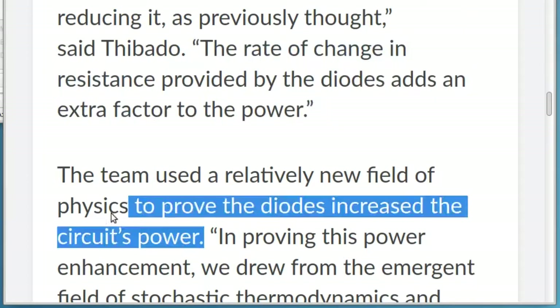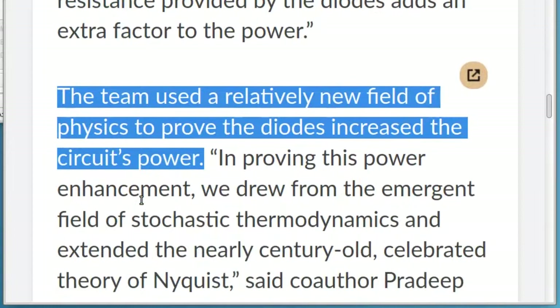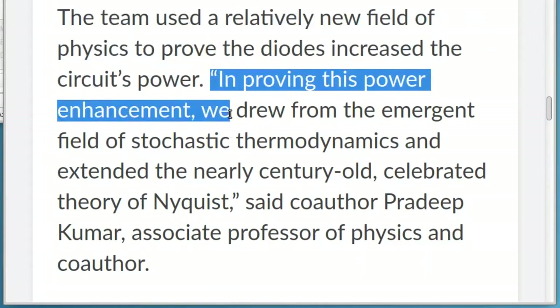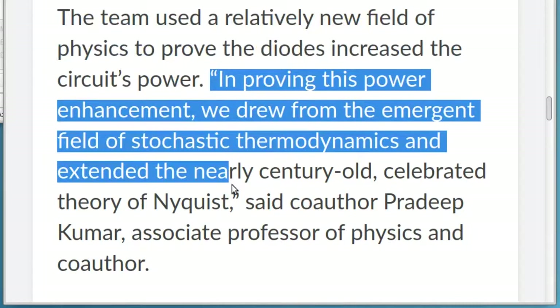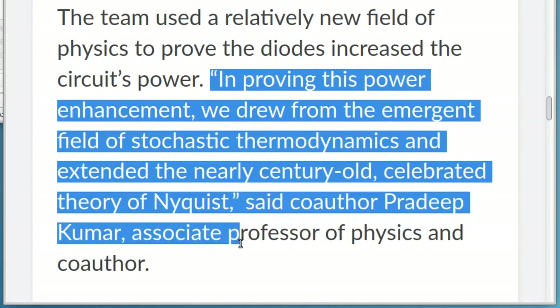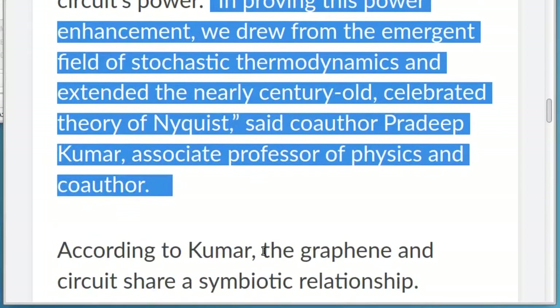The team used a relatively new field of physics to prove the diodes increased the circuit's power. In proving this power enhancement, we drew from the emergent field of stochastic thermodynamics and extended the nearly century-old, celebrated theory of Nyquist, said co-author Pradeep Kumar, associate professor of physics.